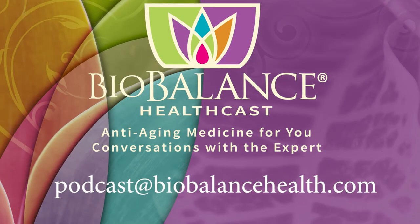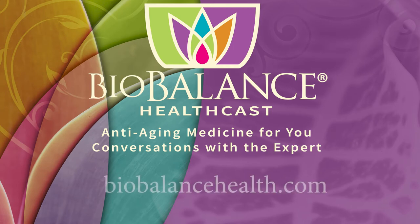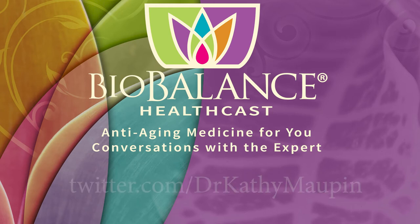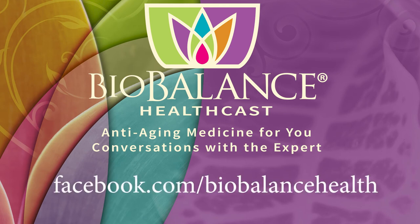Email your questions or comments to podcast@biobalancehealth.com. You can find the BioBalance HealthCast on iTunes and YouTube. For more information about bioidentical hormone pellet therapy and other reverse aging solutions, visit biobalancehealth.com or call 314-993-0963. You can find Dr. Maupin on Twitter at Dr. Kathy Maupin and on Facebook at facebook.com/biobalancehealth.